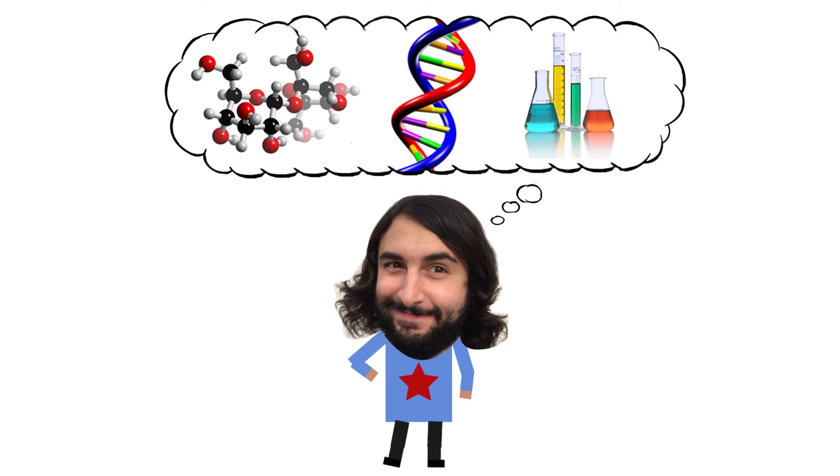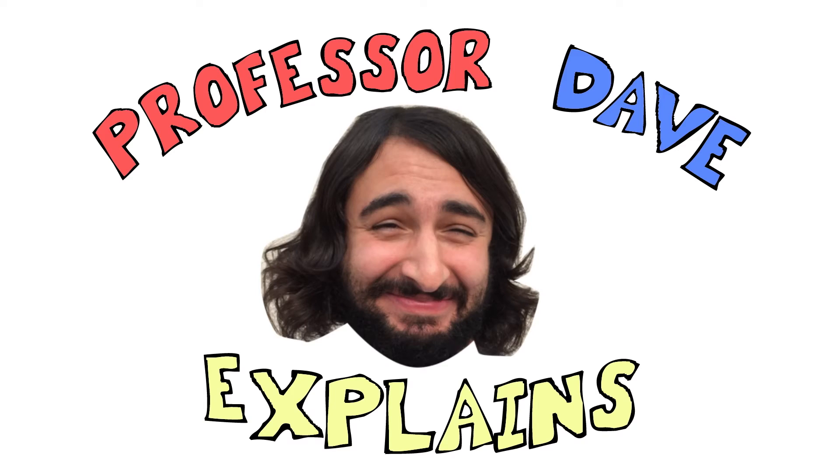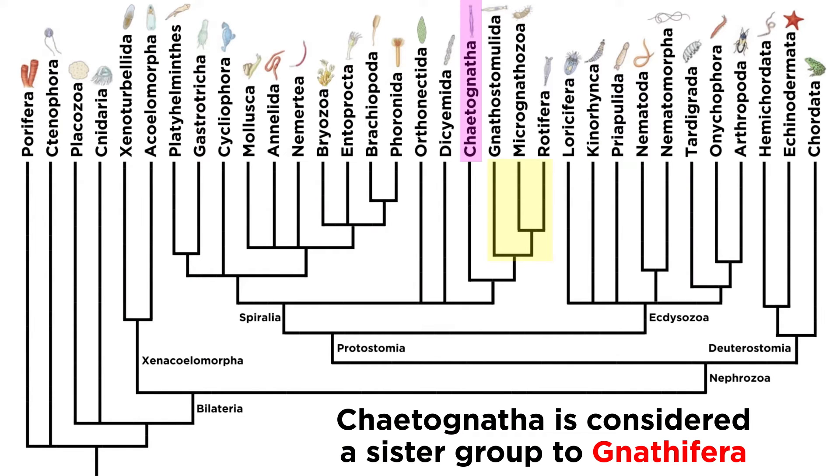He knows a lot about the science stuff — Professor Dave Explains. In the previous tutorial, we discussed some recent studies that tentatively place phylum Gnathostomulida as a sister group to the clade Gnathifera.